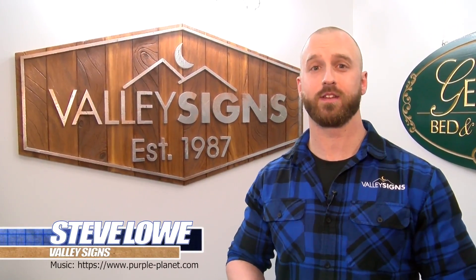Our mission here at Valley Signs is to provide the highest quality custom signage to our customers here in Central New York and throughout the country. We're creative, we have fun, and most importantly we work hard. Our reward comes from the satisfaction we provide our customers day in and day out.